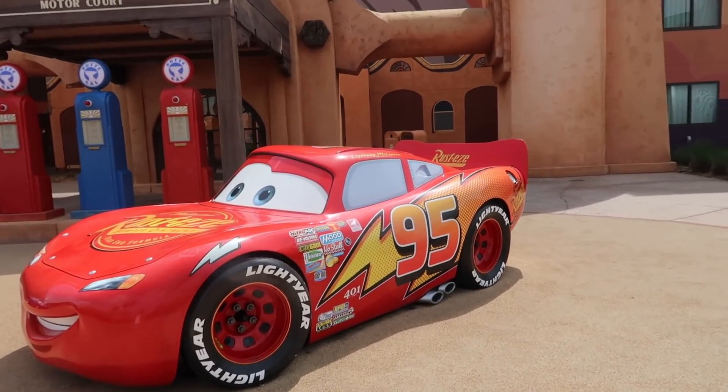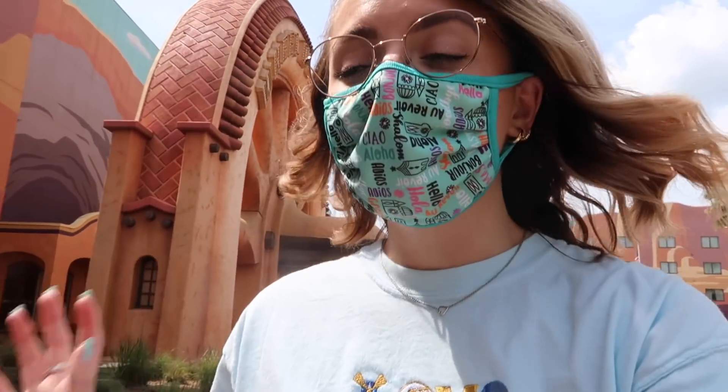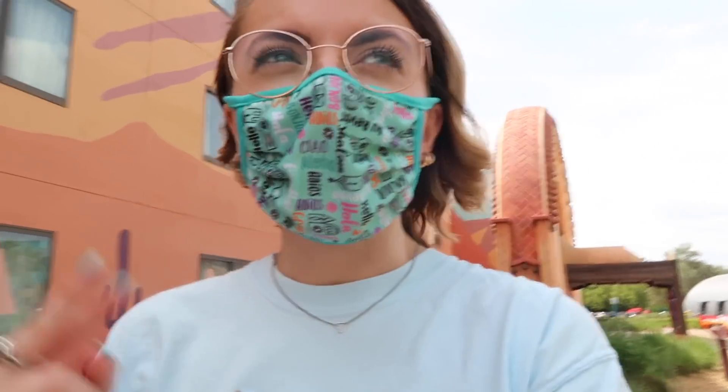And of course you can't have a Cars section without Lightning McQueen himself — ka-chow, ladies and gents! I think I was wrong about the pool situation — I don't think the Lion King part has a pool. The Cozy Cone one and the Little Mermaid one both seem very busy, probably because those pools are smaller and most people would normally go to the Nemo one, but the Nemo one is closed.